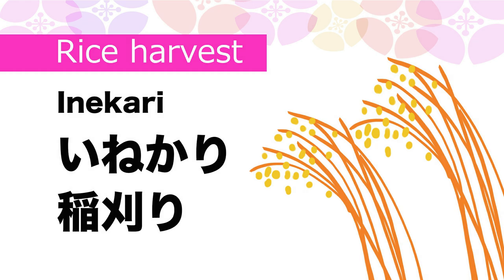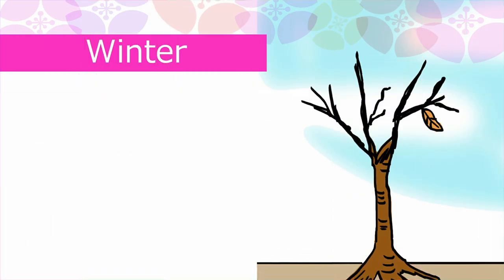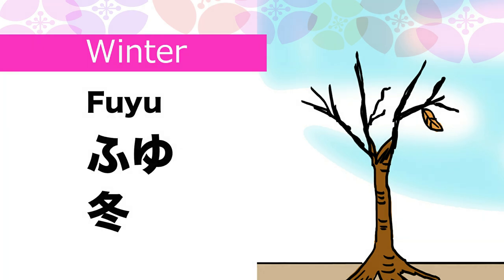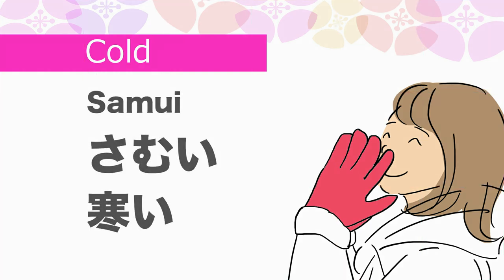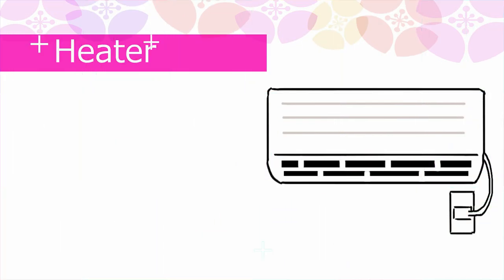Rice harvest in Japanese is Ine-kari. Now winter. Winter in Japanese is Fuyu. Cold in Japanese is Samui.